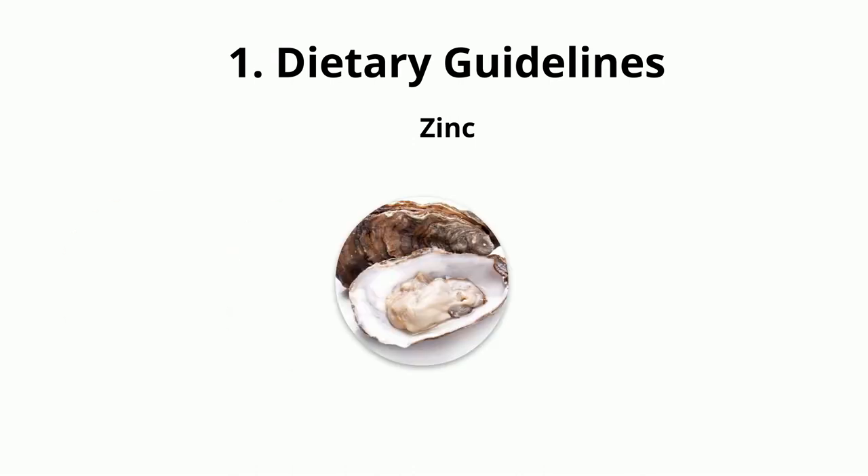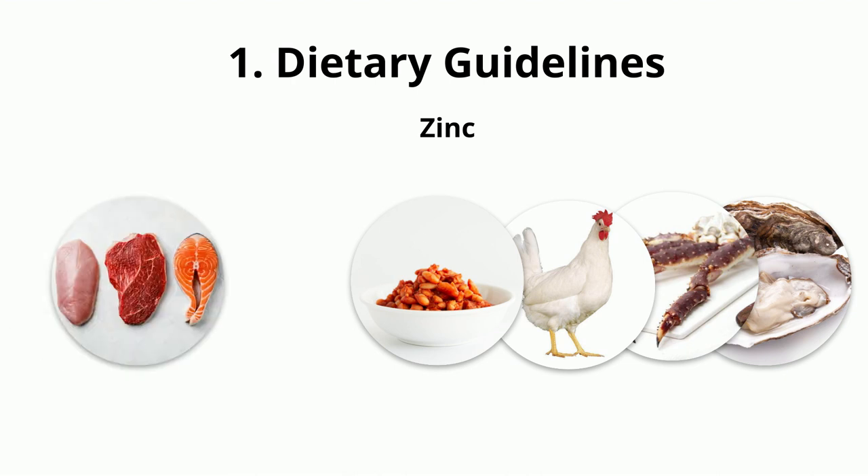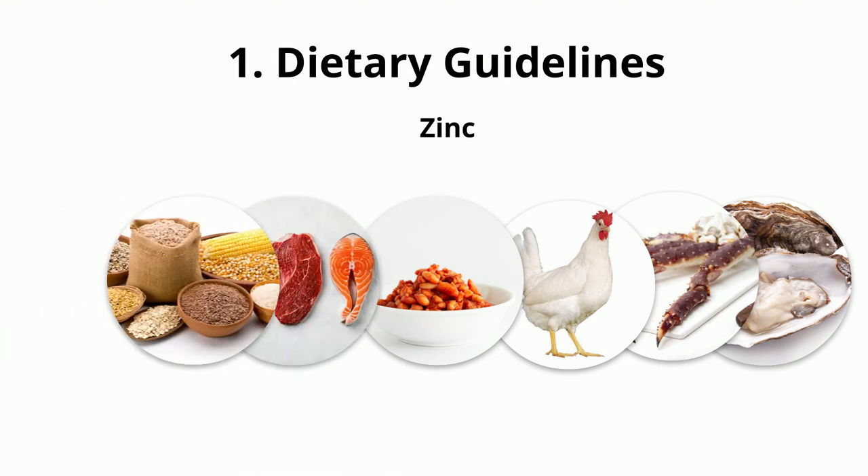Zinc is an essential trace mineral that helps bring vitamin A to the retina and produce melanin, a protective pigment in the eyes. Foods to eat: oyster, crab legs, poultry, baked beans, red meat, and whole grains.